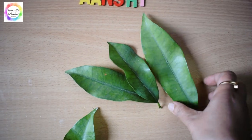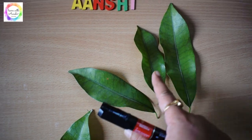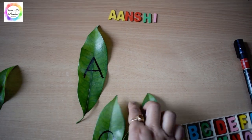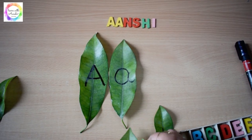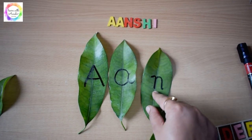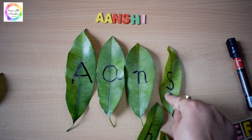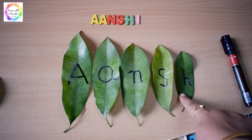For this activity, we use the natural green leaves from our garden. I wrote the letters of the name — A, N, S, H, I — on the leaves in descending order, from the largest leaf to the smallest. So she is learning size as well as recognizing the name letters. It's a dual activity using these leaves.